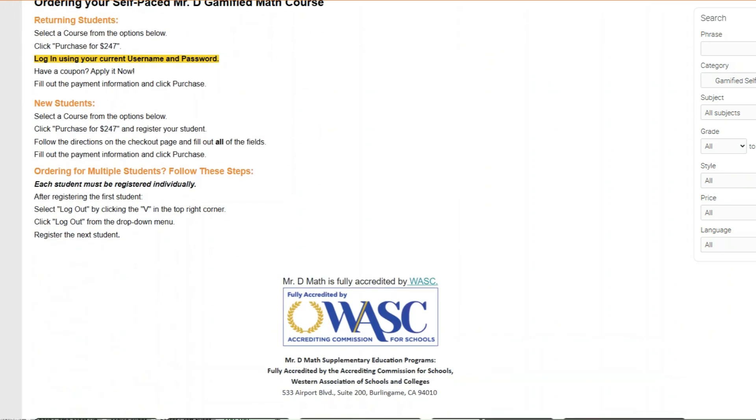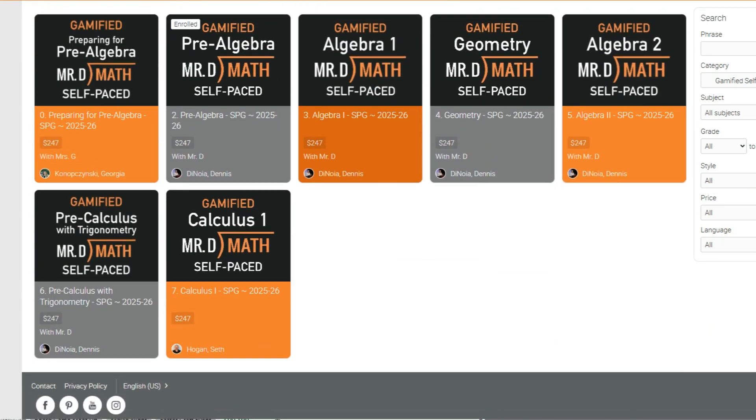Something really cool that they just added to their math courses is gamification. We all know kids love playing games, love being motivated and winning awards. Something brand new to these math courses is the gamification piece. Right now they have their gamified math courses available from Prep for Pre-Algebra — which is like a pre-class to real pre-algebra — and then Pre-Algebra, Algebra 1, Geometry, Algebra 2, Pre-Calc with Trigonometry, and Calculus 1.